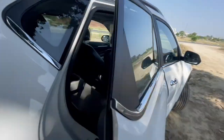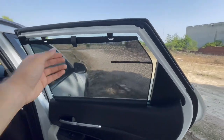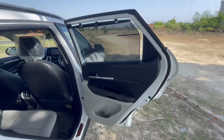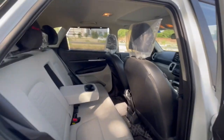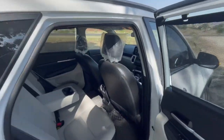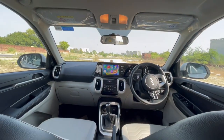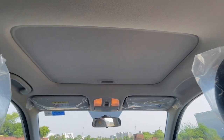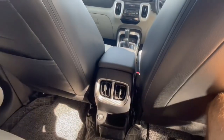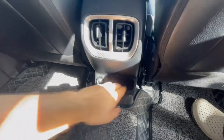Talking about the rear doors — one of the USPs of the Kia Sonet is that even in the HTX variant we get these sun blinds, and these are company fitted. Now one more USP of the HTX variant is that we get a sunroof. Here we also get AC vents and a Type-A charging port that is fast charging. There is some storage space as well.